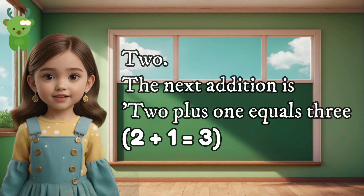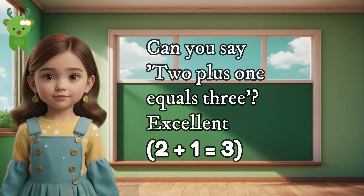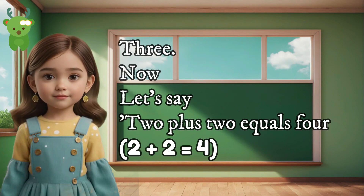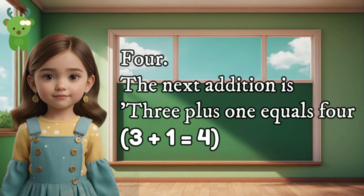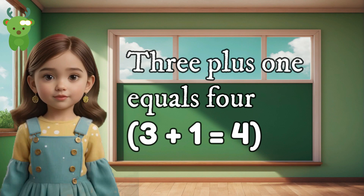2. The next addition is 2 plus 1 equals 3. Can you say 2 plus 1 equals 3? Excellent. 2 plus 1 equals 3. 3. Now let's say 2 plus 2 equals 4. Can you say 2 plus 2 equals 4? Well done. 2 plus 2 equals 4. 4. The next addition is 3 plus 1 equals 4. Can you say 3 plus 1 equals 4? Great. 3 plus 1 equals 4.